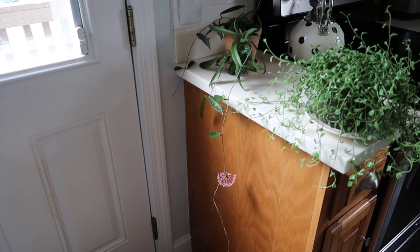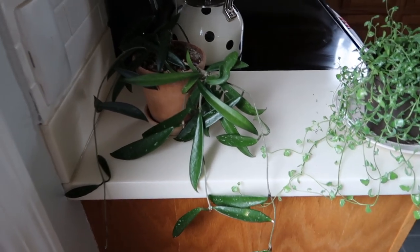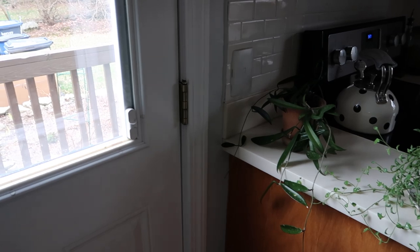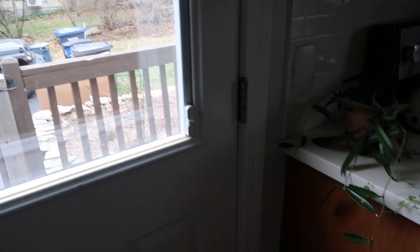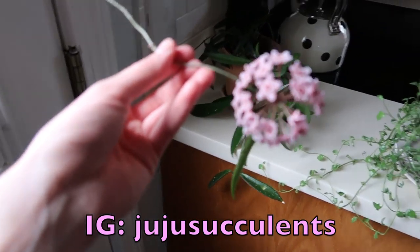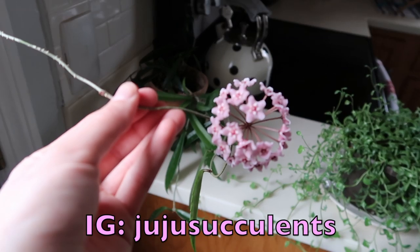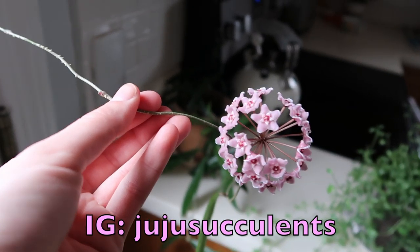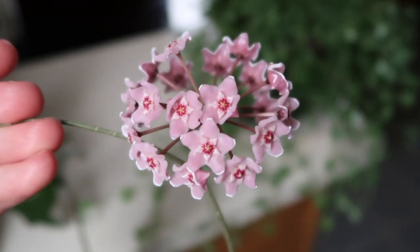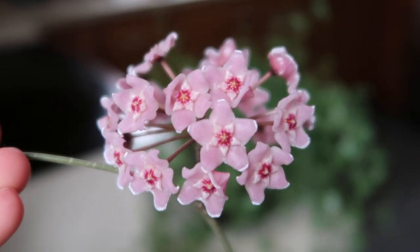Welcome back to my channel. I quickly just wanted to give you an update on my Hoya mini bell. I keep it on this counter next to a southern window. It is currently spring of 2020, it's March, and we have some blooms that are absolutely beautiful. I just wanted to share them with you because they usually last for about a week when they're outside.